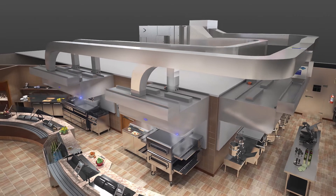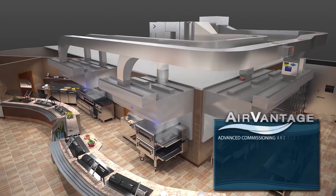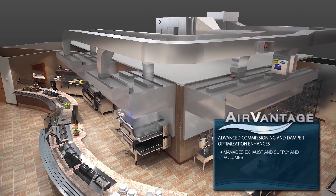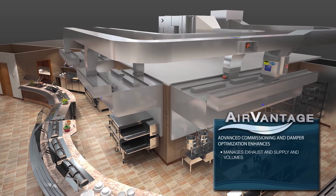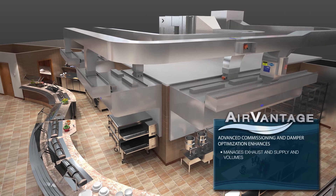AirVantage's advanced commissioning and unique damper optimization enhances airflow, managing exhaust and supply volumes while maintaining capture and containment. The result? Optimal energy savings in multiple zones simultaneously.